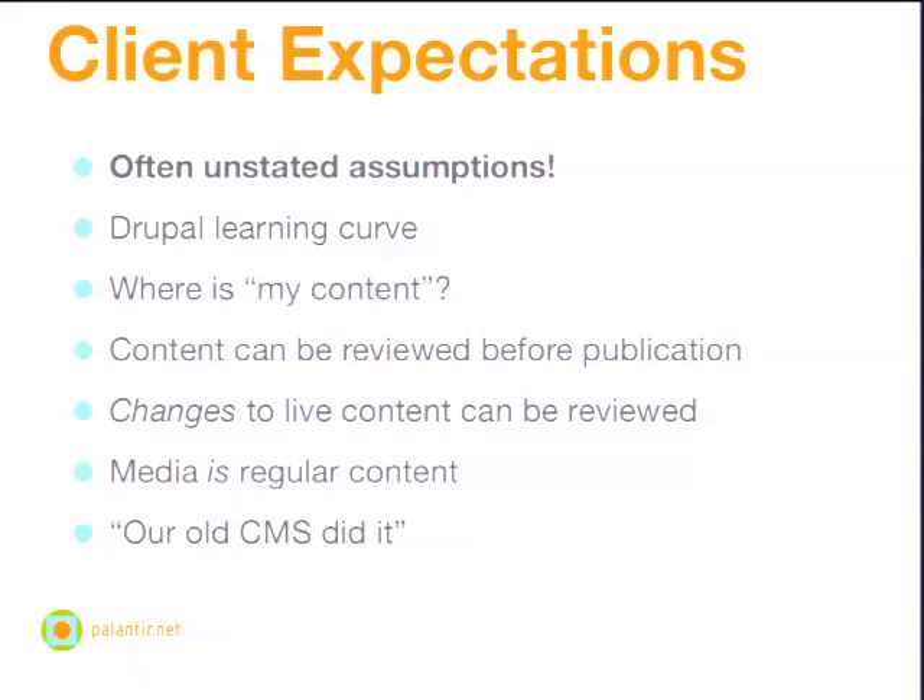With these questions and problems comes an implicit set of client expectations, often unstated. Some of the issues we have to deal with are the Drupal learning curve — in many cases, the folks responsible for maintaining and editing content are not familiar with Drupal at all. They're not interested in learning more about Drupal; they really just want to edit their content. They want content to be able to be reviewed before it's published, and content that's live to be able to be reviewed before it's changed. There's an assumption that media should be treated the same way as any other kind of content, whether it's images or video files. And a lot of these assumptions come from the fact that's the way their old CMS did it — but it's not the way Drupal does it. We all know Drupal can do everything, right? There's a module for that.